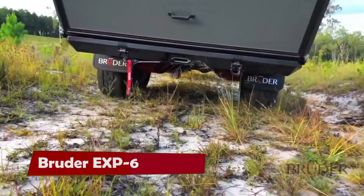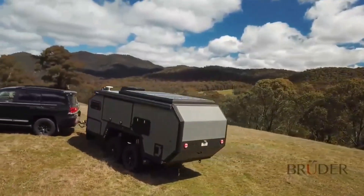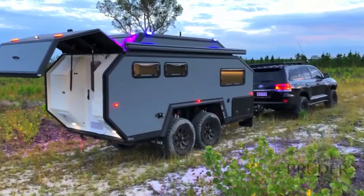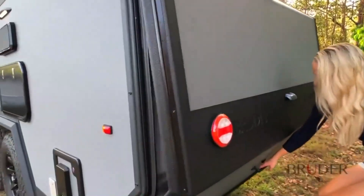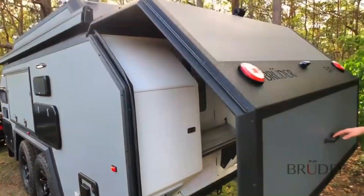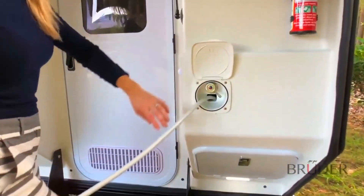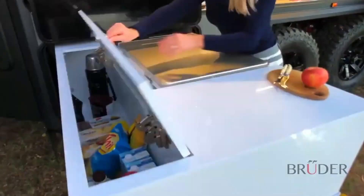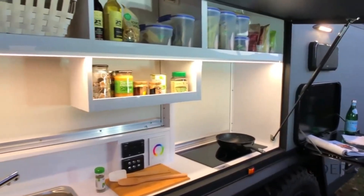Bruder EXP6 — if you are looking for a trailer that can handle any terrain, any climate, and any adventure, then you need the Bruder EXP6. This is not your ordinary trailer. This is a masterpiece of engineering and design that will take your camping experience to the next level. The Bruder EXP6 has a rigid steel frame, a fully independent suspension with eight shock absorbers, and hydraulic disc brakes that can tackle the toughest off-road challenges.